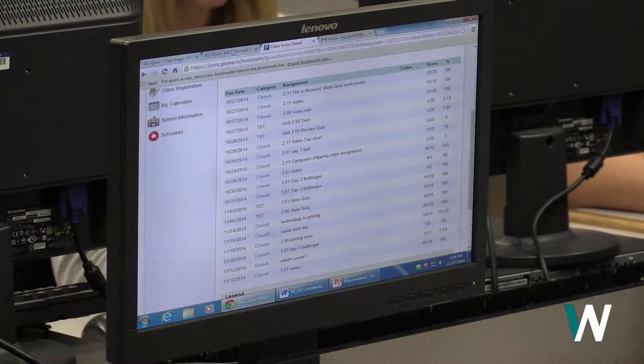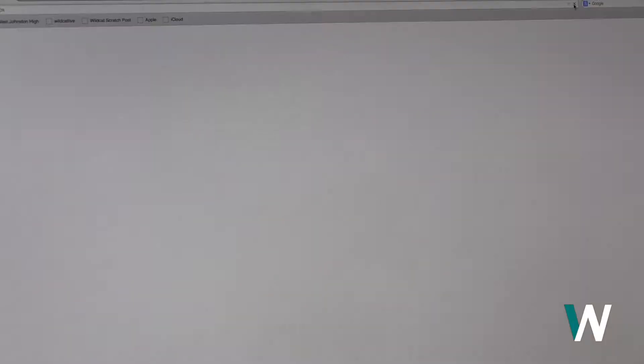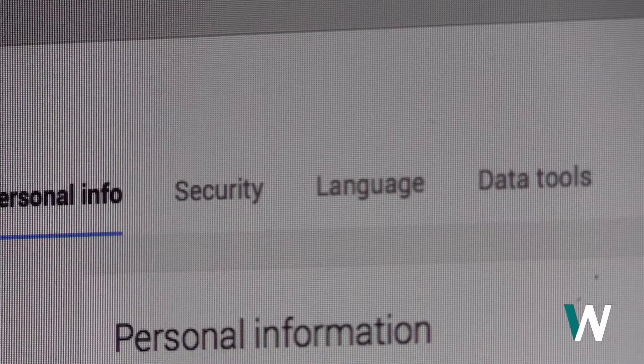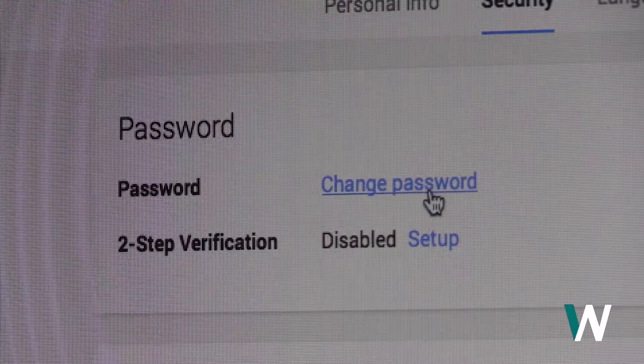So how can you protect yourself from cheaters? The answer is simple: change your password. Changing the password isn't as hard as you might think. Simply log into your email, click on your name, then Account. Next, click Security, go to Password, and press Change Password.